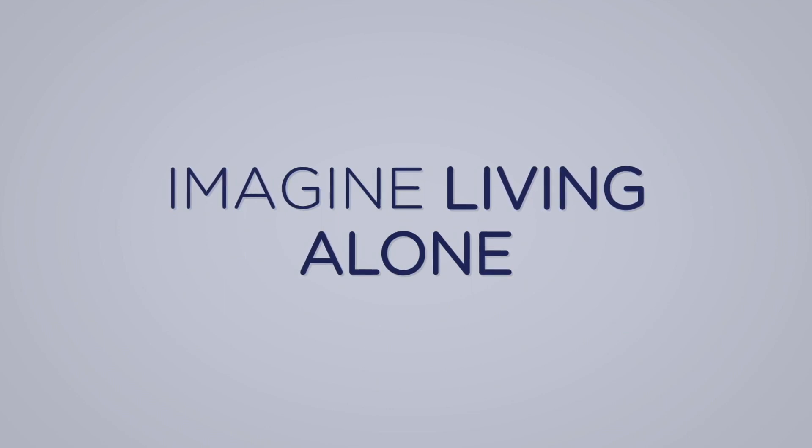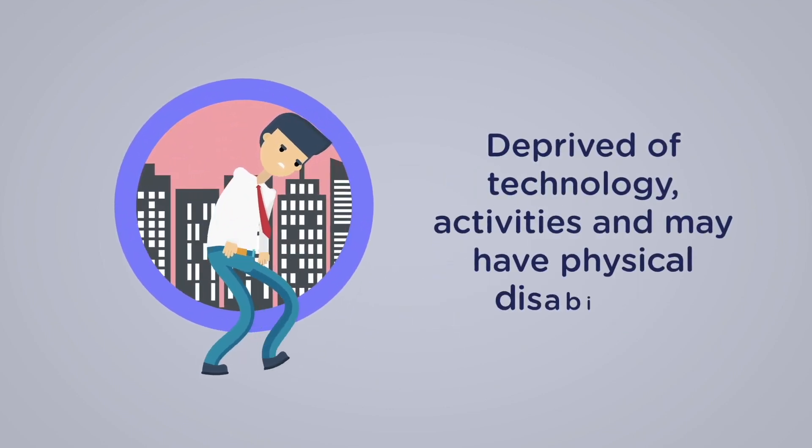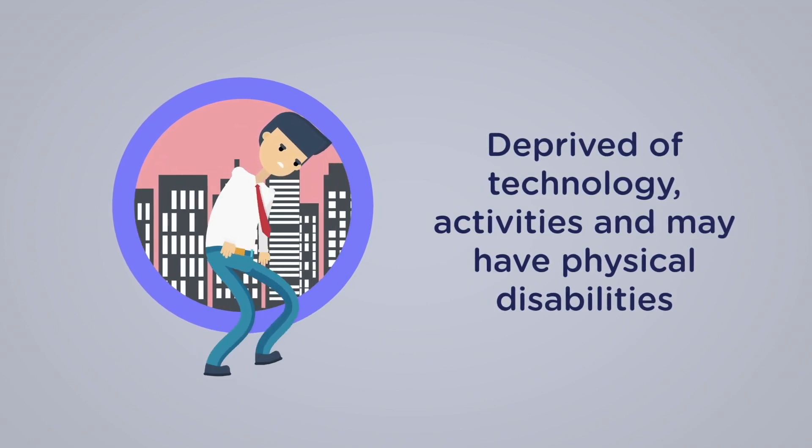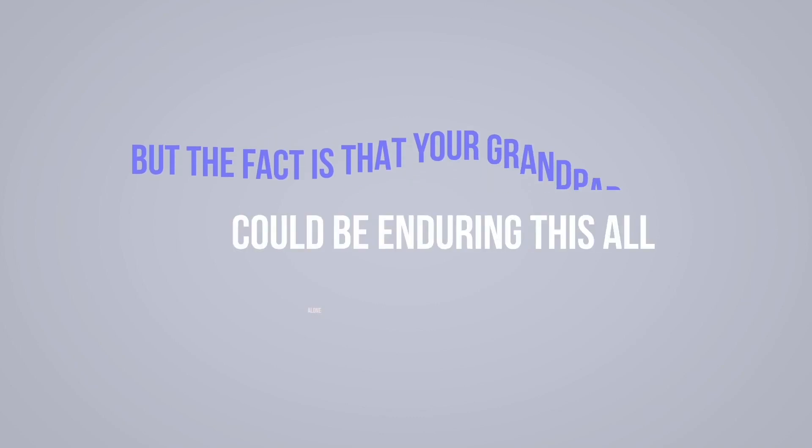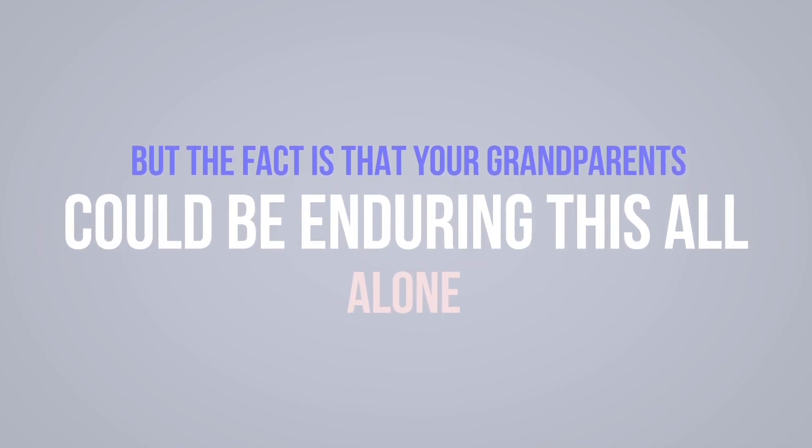Imagine living alone, deprived of technological products, unable to enjoy various activities, and may have physical disabilities. Sounds unbearable, right? But the fact is that your grandparents could be enduring this all alone.